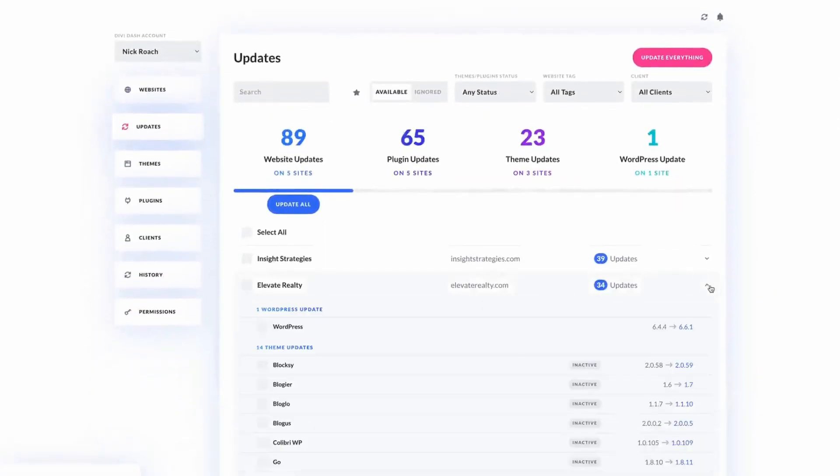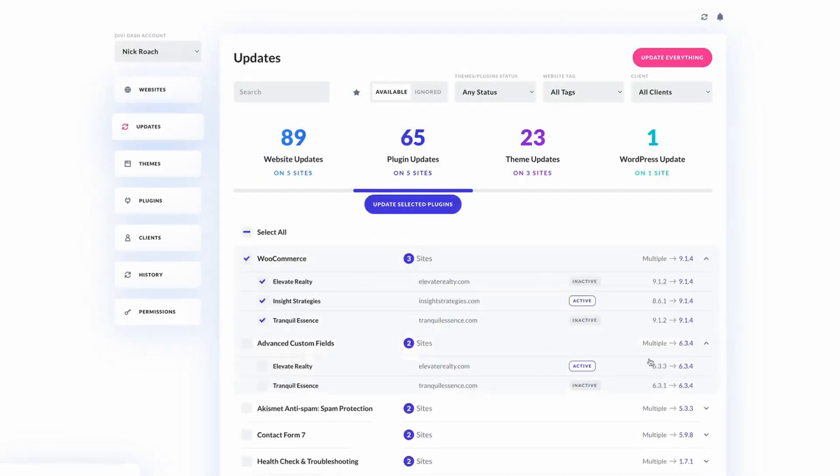Another task you should stay on top of is WordPress plugins and themes updates. Updates typically offer security patches to address vulnerabilities that hackers could exploit. In addition to being more secure, updates can provide bug fixes, introduce new features, and ensure compatibility. DiviDash can handle updates automatically — you can bulk update software or set automatic updates, allowing you more time for securing new clients, building new Divi websites, and focusing on marketing your business.